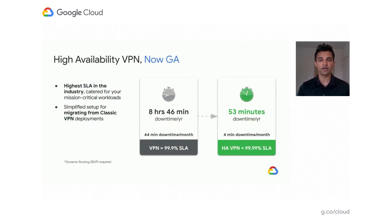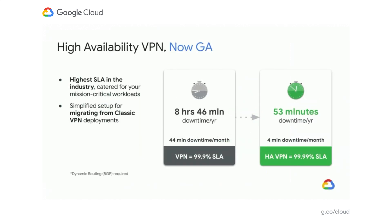Moving on to our Cloud VPN product, if your needs are to securely connect everywhere, you can use GCP's Cloud VPN. Our newest offering, High Availability VPN, became generally available in Q4 of last year. With HA VPN, you can connect to your on-premises, GCP, or other cloud environments with an industry-leading SLA of four nines, catered for your mission-critical workloads.